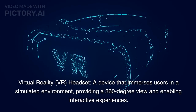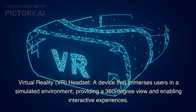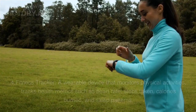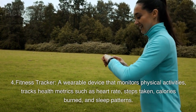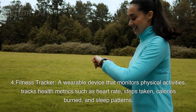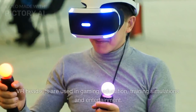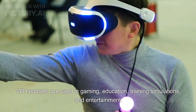Virtual Reality (VR) Headset. A device that immerses users in a simulated environment, providing a 360-degree view and enabling interactive experiences. VR headsets are used in gaming, education, training simulations, and entertainment.